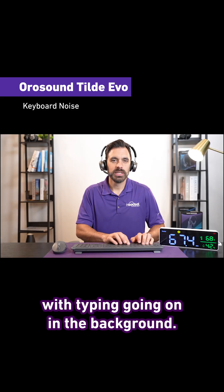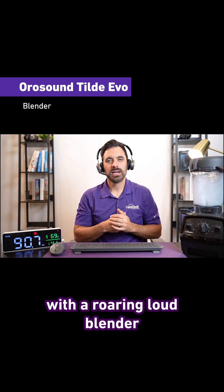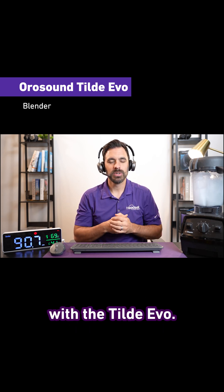This is what it sounds like with typing going on in the background, and this is what it sounds like with a roaring loud blender going on in the background with the Tilt Evo.